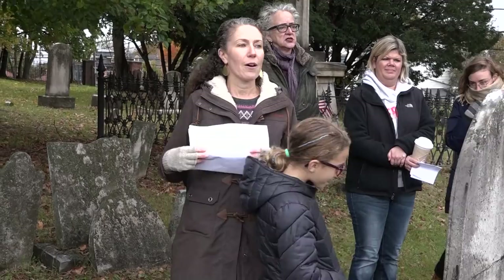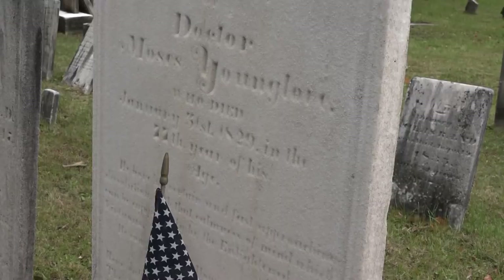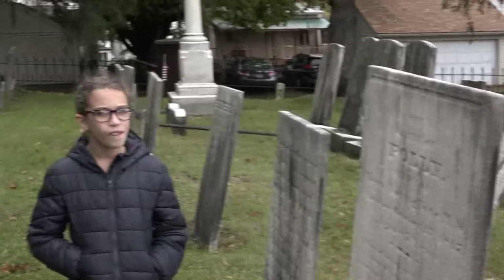As you can read, this is the grave of Dr. Moses Younglove — it looks beautiful now. He served as a brigade surgeon under General Herkimer and was captured at the Battle of Oriskany. He was carried into Canada by a band of Iroquois Indians, where he was tortured and witnessed a lot of other people being tortured.